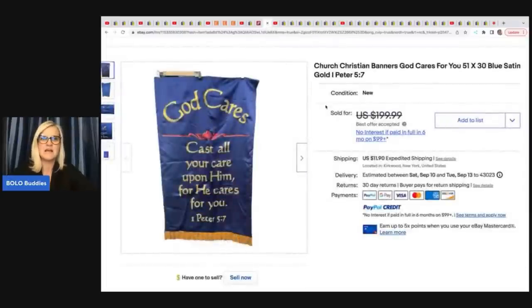The next item — I just love this. It's very unexpected. It is Church Christians Banners 'God Cares For You,' 51 by 30. She picked up two of these at a garage sale for $10 each, and this one sold for a best offer of $149 plus shipping.